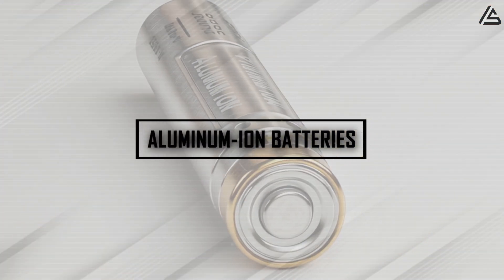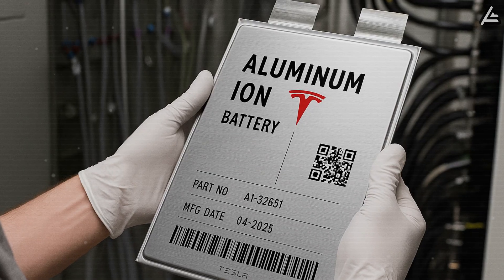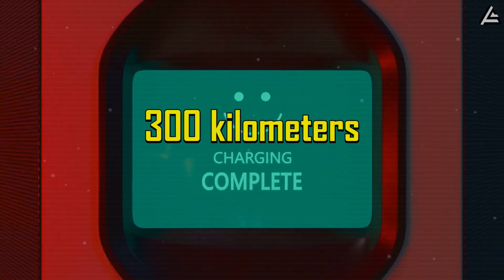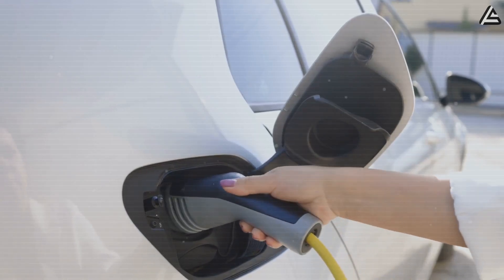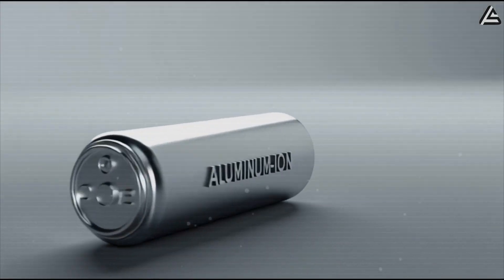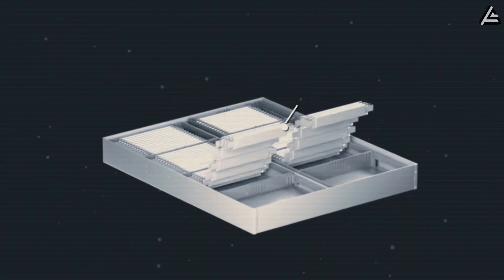How could aluminum-ion batteries make the Model 2 a true game-changer? Tesla is expected to pair the car with aluminum-ion batteries, a move that could maximize the benefits of the reduced weight. Early tests suggest these batteries can fully charge in just 10 minutes, meaning drivers could regain roughly 300 kilometers of range in the time it takes for a typical coffee break — a major leap compared with conventional lithium-ion packs that often require 30 to 40 minutes for a similar top-up. Beyond speed, aluminum-ion cells are projected to last up to three times longer than standard lithium-ion batteries, potentially exceeding 1.2 million kilometers of total cycle life, drastically reducing replacement costs. The chemistry is also inherently safer, virtually eliminating fire risks even under extreme conditions, complementing the Model 2's efficient, lightweight aluminum structure.